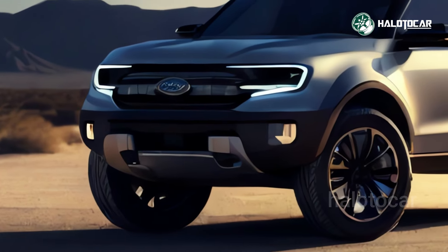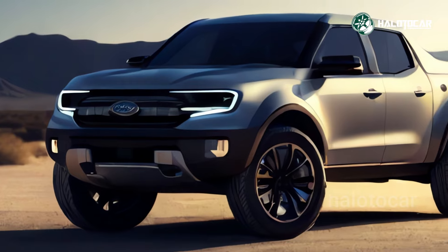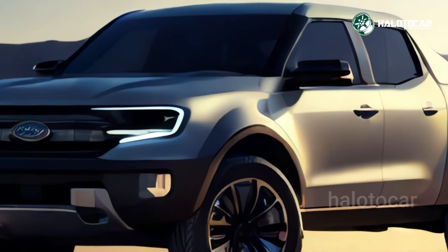The 2024 Ford Maverick is in the vanguard of a new trend towards smaller pickup trucks. It is one of the reasons why it is once again one of our top picks for trucks and SUVs.